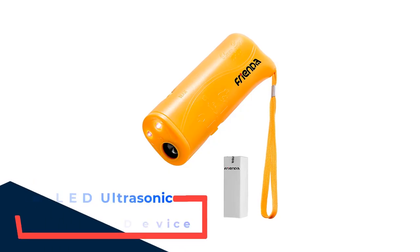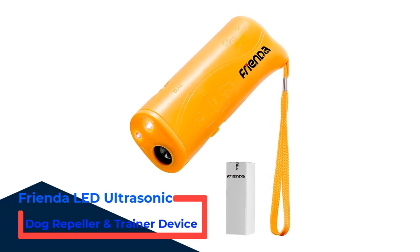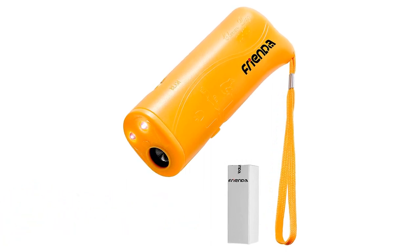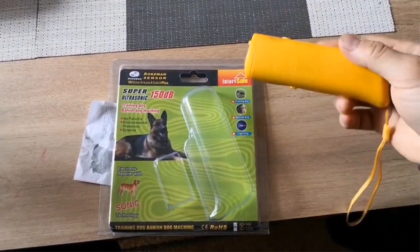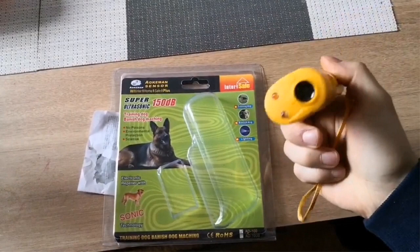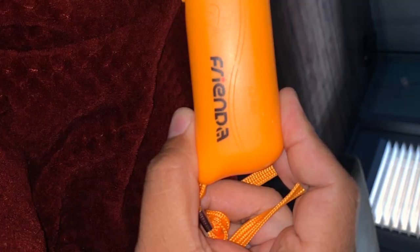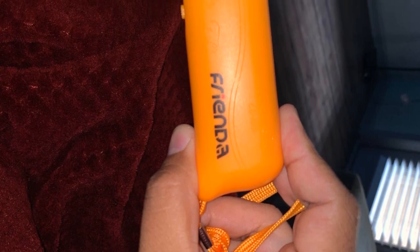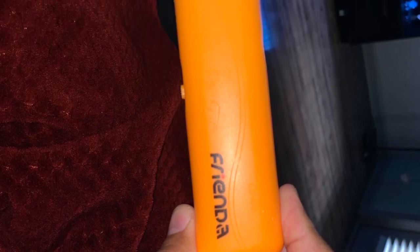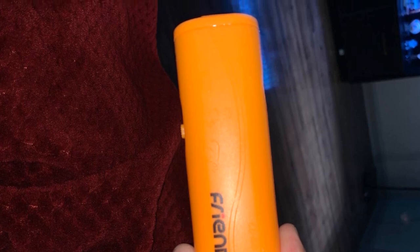Number 3: Frenda LED Ultrasonic Dog Repeller and Trainer Device. If you're looking for an effective solution for your dog's annoying barking, you may need to check the Frenda LED Ultrasonic Dog Repeller. This is a 3-in-1 anti-bark handheld dog training device that produces a high-pitched sound audible only to the dog and completely harmless to humans and other pets. It's quite easy to use — just press a button on the device for a second or two and give a verbal command like 'quiet' or 'stop,' and the device will release a strong ultrasonic wave that will instantly stop the dog's bad behavior.